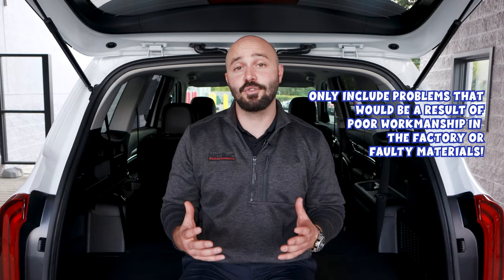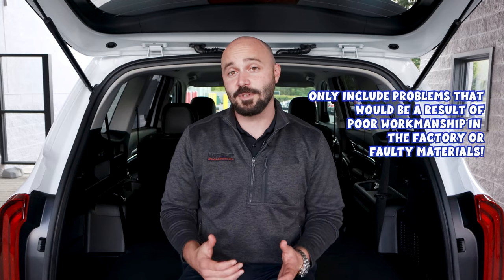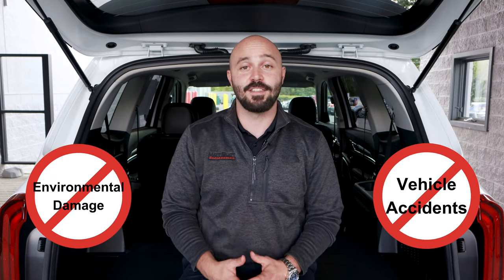Lastly, for all these warranties, it's important to note that covered issues only include problems that result from poor workmanship in the factory or faulty materials. This means problems resulting from environmental damage or accidents are not included in the coverage.